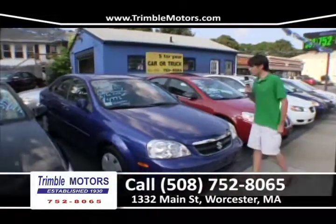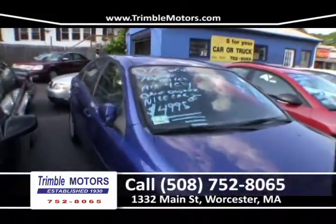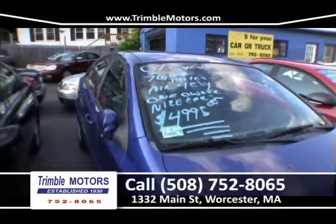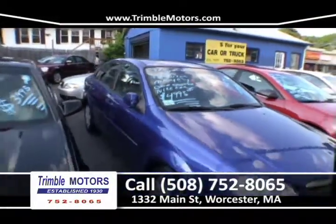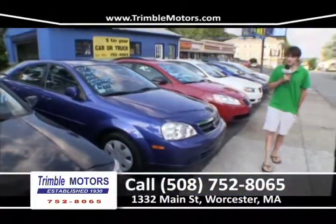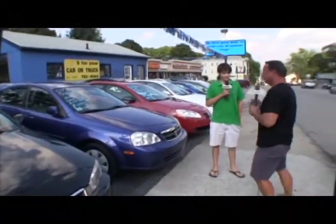This 2007 Suzuki, 70,000 miles, is a four-cylinder — a small, little economic car. Great for any college student or city dweller. It's not really that fast, but it is sporty looking. It's a one-owner car, and it's $49.95 for a 2007. That's a pretty unheard-of price here at Trimble Motors. 752-8065.